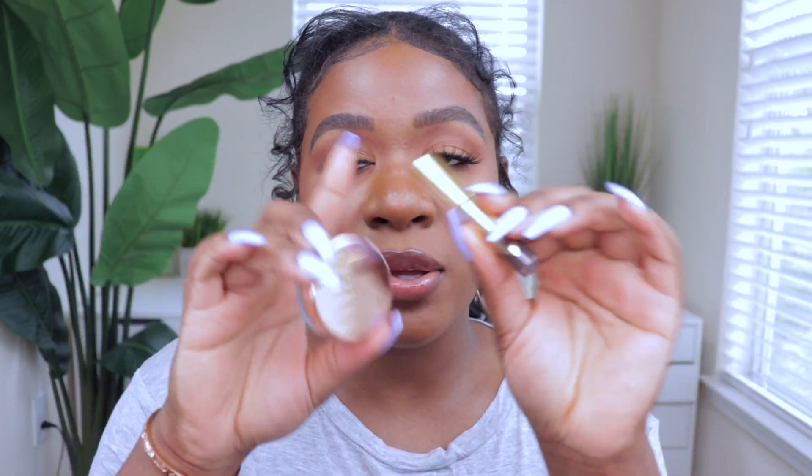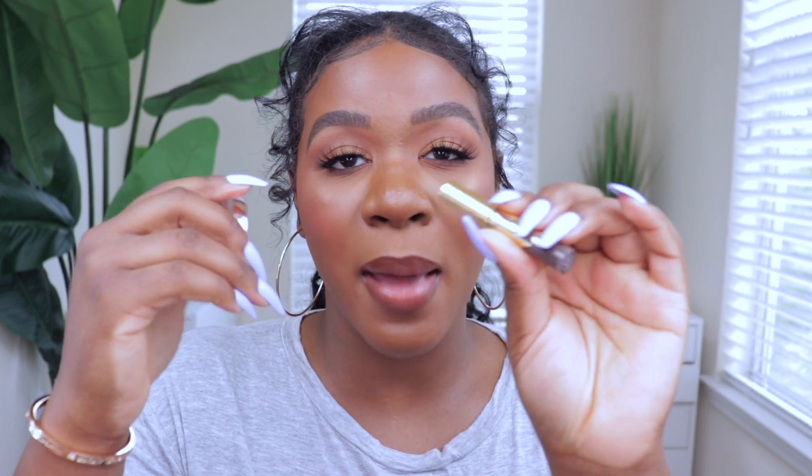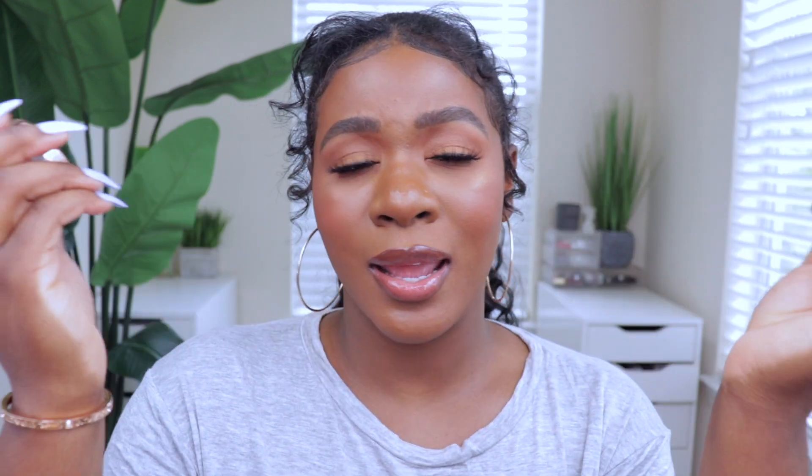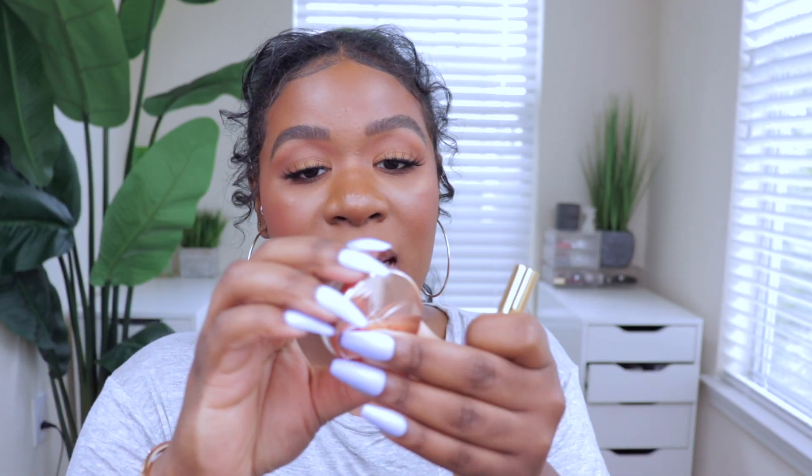These two are like a staple of my collection at this point when it comes to my brows. I use the Dip Brow Gel to fill my brows really quickly, then I go back in with a pencil to fill in where I couldn't get, and then I'm good. It takes about 10 minutes now to do my brows compared to like 40 minutes before — which sounds crazy, but I used to spend 40 minutes on my brows and I just don't have that time anymore.